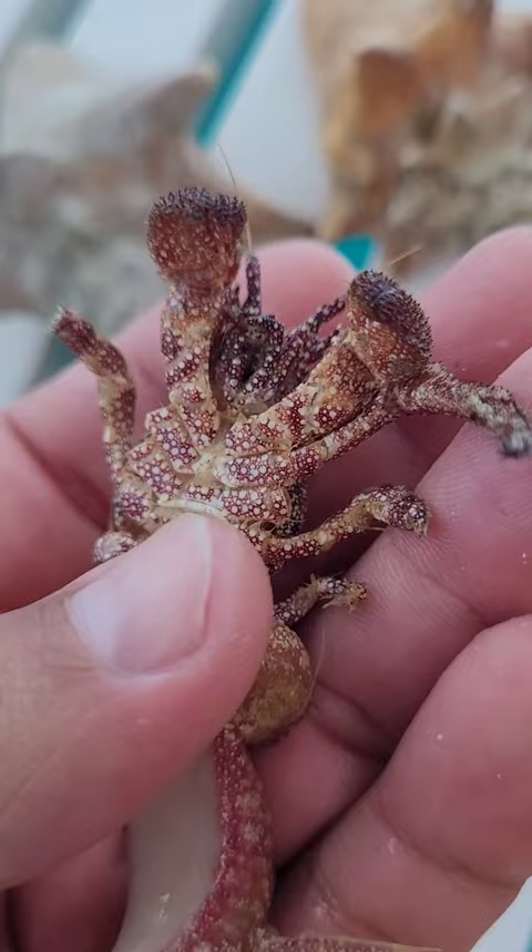I feel bad. I didn't mean to collect him or kill him — would have left him alone — but bycatch is a thing.